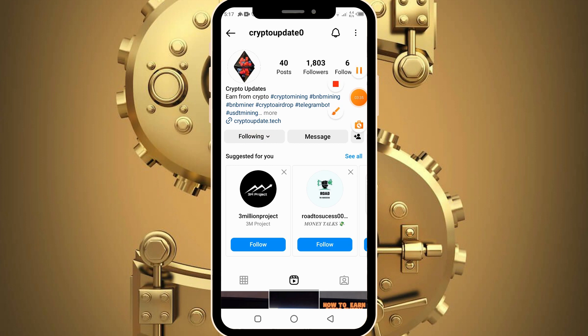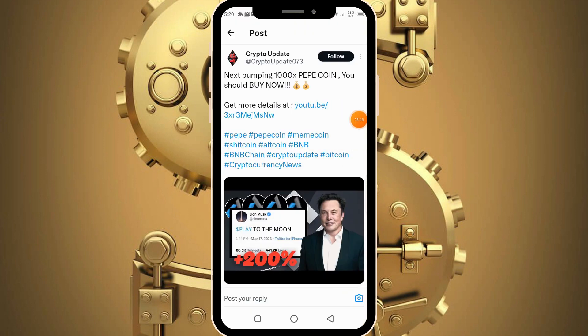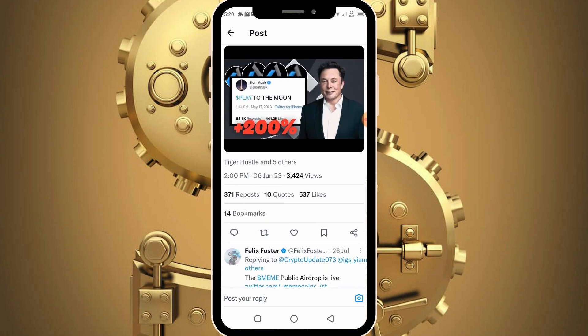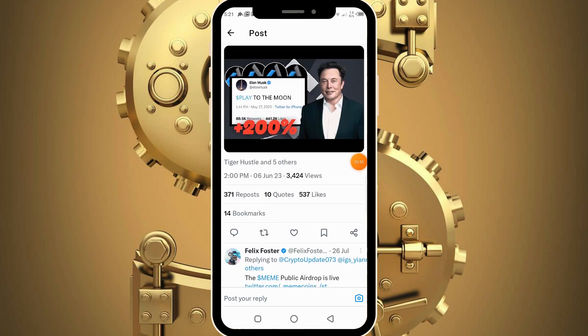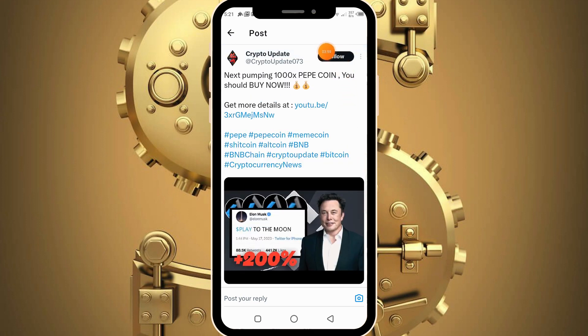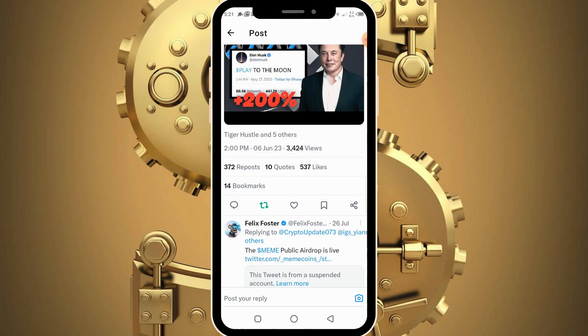The next task you need to complete is to join the Twitter channel, so click open. On their Twitter page, get over to the post and retweet it by clicking the retweet button. Also make sure to follow by hitting the follow button. Having retweeted, make sure to follow up, then head back into the bot.